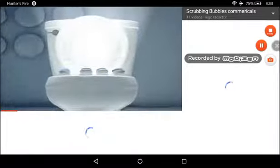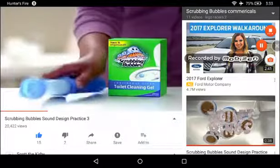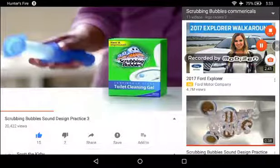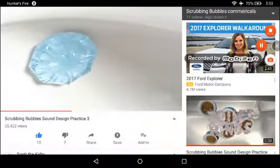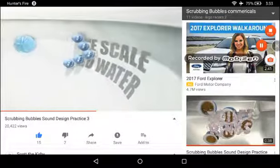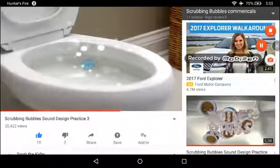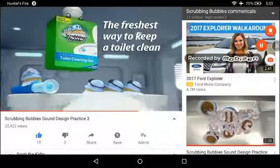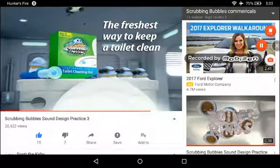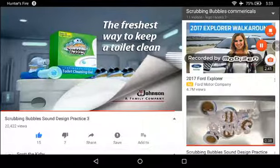The future of toilet bowl cleaning has never been brighter, thanks to new and improved Scrubbing Bubbles Toilet Cleaning Gel. Just stamp it in your bowl. Its formula is flush-activated to prevent build-up of limescale and hard water for up to 6 weeks. The freshest way to keep your toilet clean. SC Johnson, a family company.